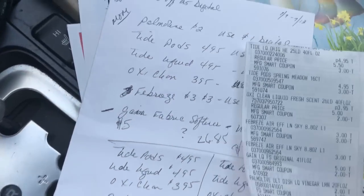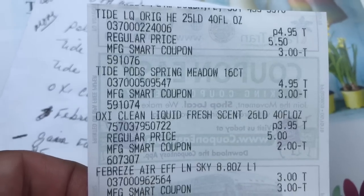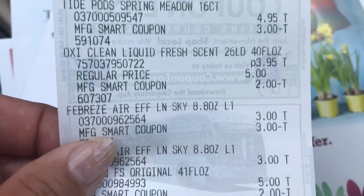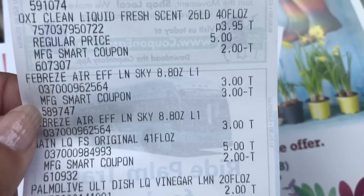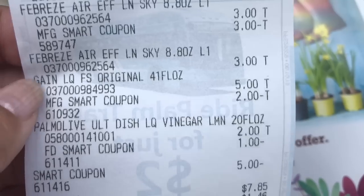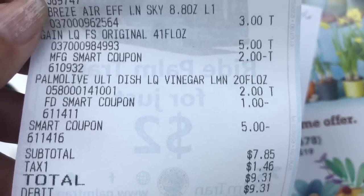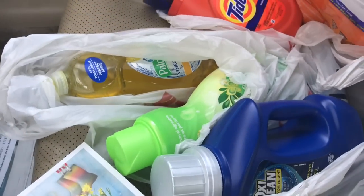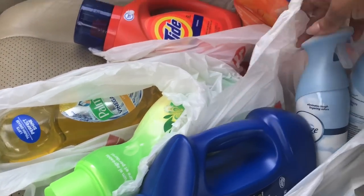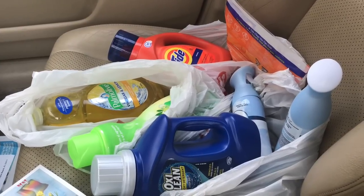I'm going to show you my receipt. As you can see, there is the Tide for $4.95 with a three dollar digital coupon, the Tide pods for $4.95 with a three dollar digital coupon, the OxiClean for $3.95 with a two dollar digital coupon, the Febreze $3 and $3 with the three dollars deducted — almost like buy one get one free — the Gain for $5 with a two dollar digital coupon, the Palmolive for $2 with a one dollar digital coupon, and there is my smart coupon five dollars off. Everything came out to $7.85 — we got three laundry products, a fabric softener, two Febreze, and dish detergent. I thought that was such a good deal.